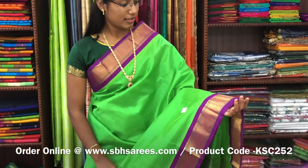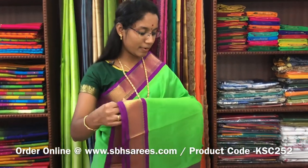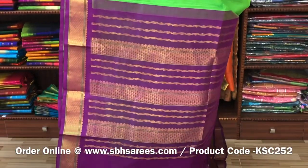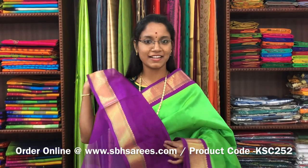This is Korvai Silk Cotton Sarees with palette green and magenta combination. In this, we have a traditional zarya border on both sides of the saree. The entire body is plain in palette green colour, with a zarya pati pallu in magenta colour. And a plain magenta blouse. The price of the saree is 4300 and the product code is KSC-252. We have much more colour combinations uploaded on our website at www.sbhsarees.com.